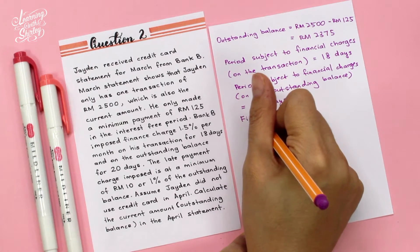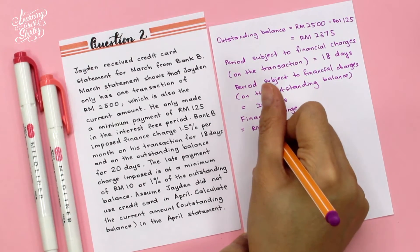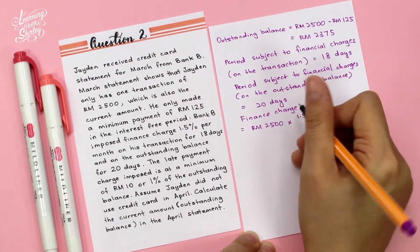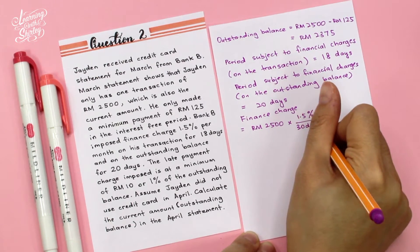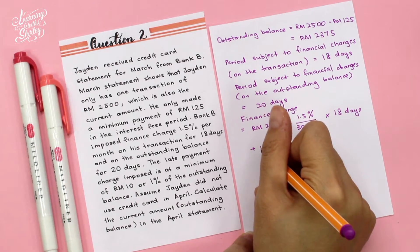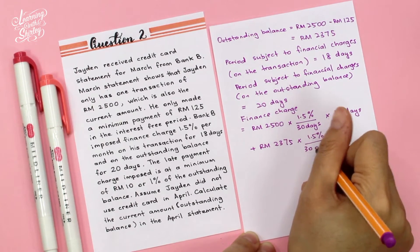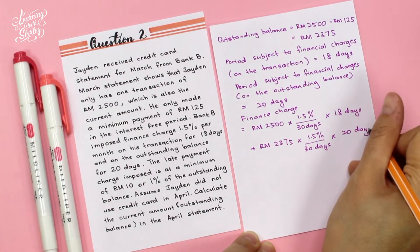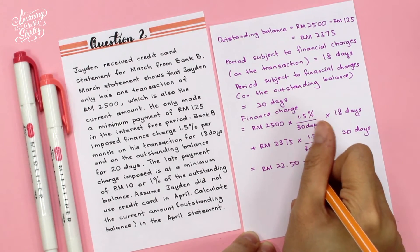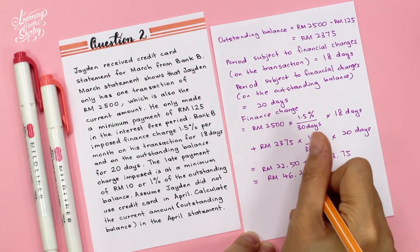Now calculate the finance charge: RM2,500 × 1.5% per month (30 days) × 18 days = RM22.50, plus RM2,375 × 1.5% per month (30 days) × 20 days = RM23.75. Total finance charge = RM22.50 + RM23.75 = RM46.25.